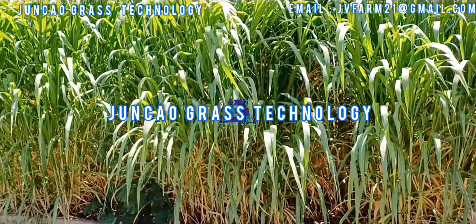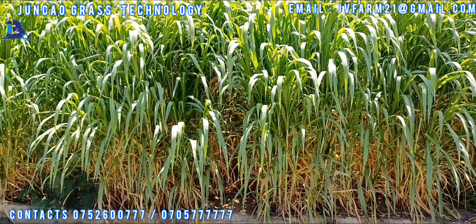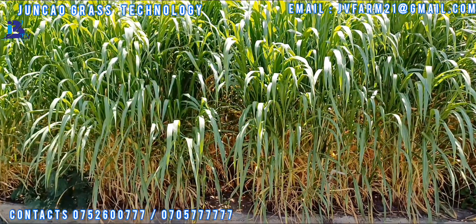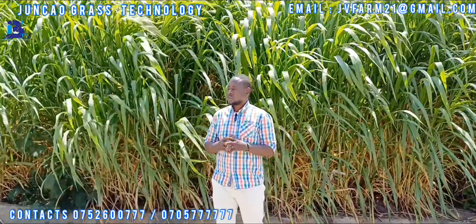Ladies and gentlemen, what we have right here is called the Junkow grass. Junkow grass has been one of the four crops that has been used for a very long period in China. And right now we have it here in Kenya, trying to bring out the technology in the livestock industry.